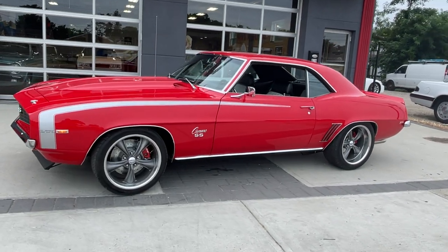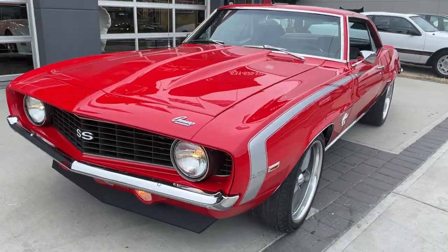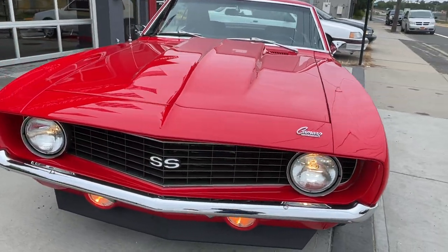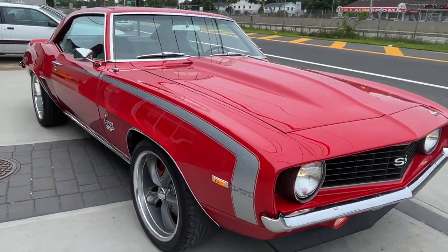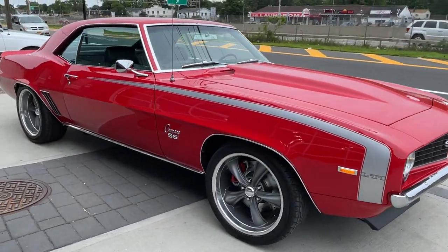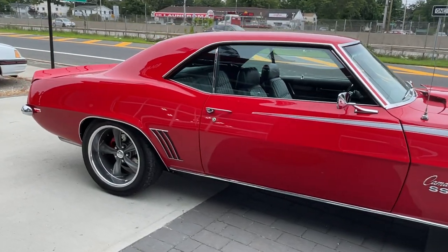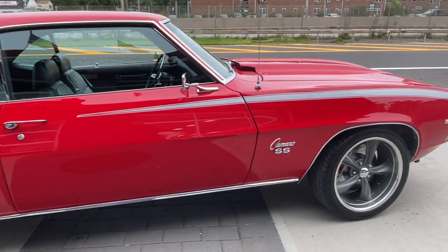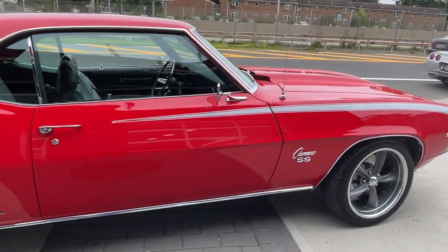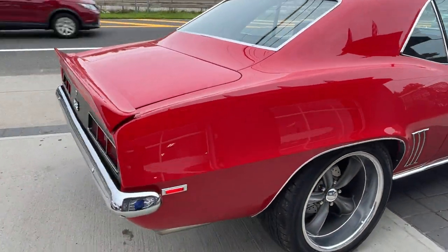Look at this 1969 Camaro SS — beautiful car in and out. This is one of those rare cars that looks so much better in person than it does in pictures and videos. The paint is flawless, the underneath is flawless. The '69 Camaro LT1 350, Turbo 350 transmission, four-wheel disc brakes, power steering, power brakes — absolutely amazing houndstooth interior.